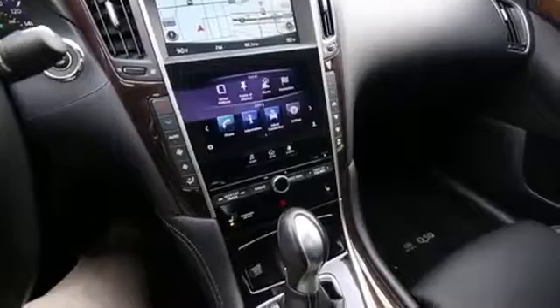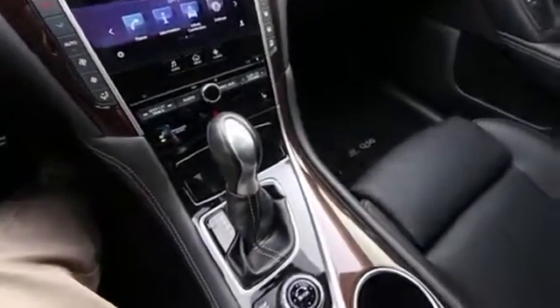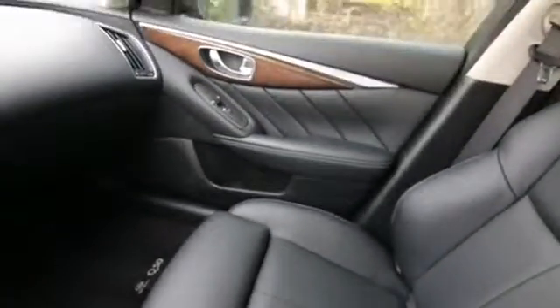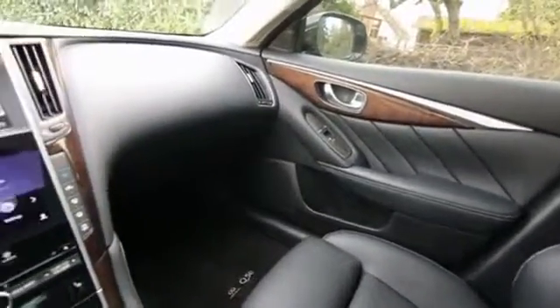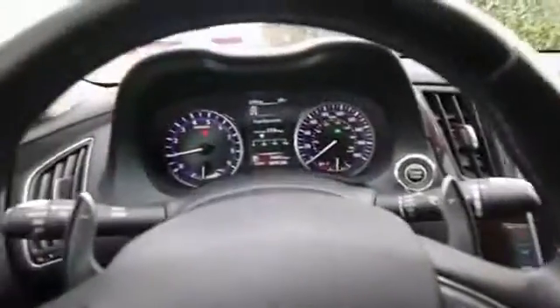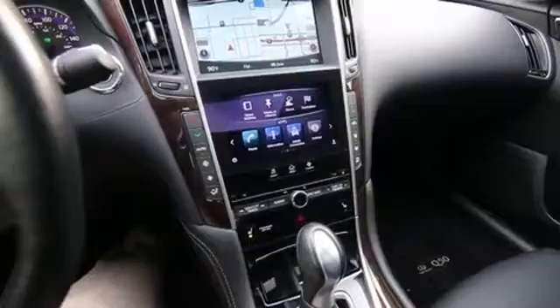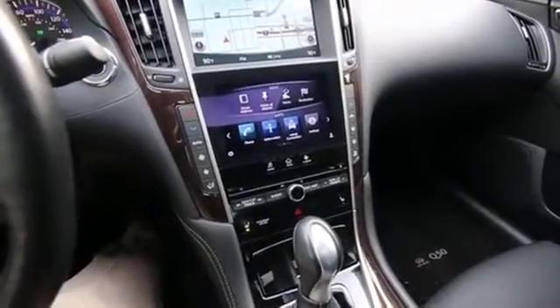When Infiniti service customers come in, in certain circumstances with their vehicles for a long period of time, we provide them a complimentary loaner car. So this is pretty much what it did its whole life. It's retired now and it only has 17,000 miles on it. It's in beautiful shape. It's a clean Carfax vehicle and we do have a complimentary Carfax for you to view.